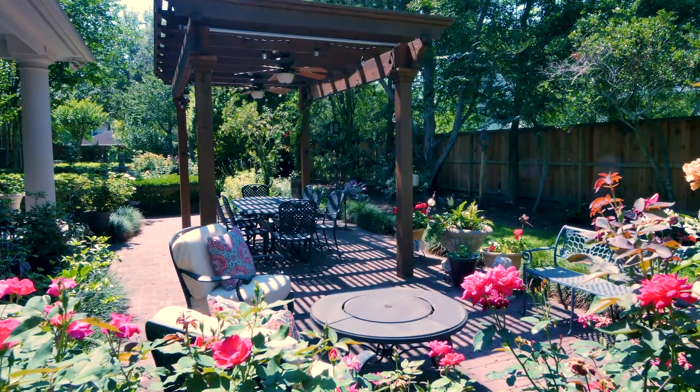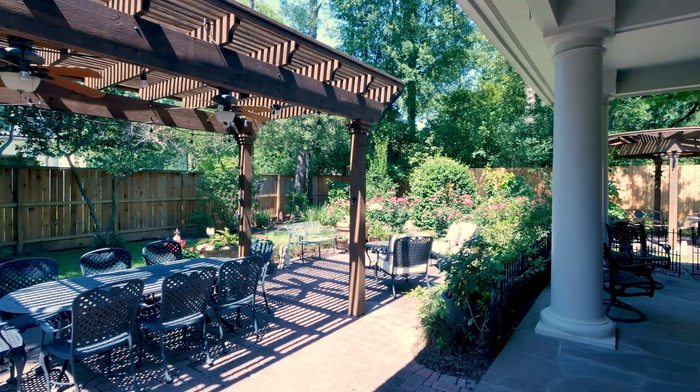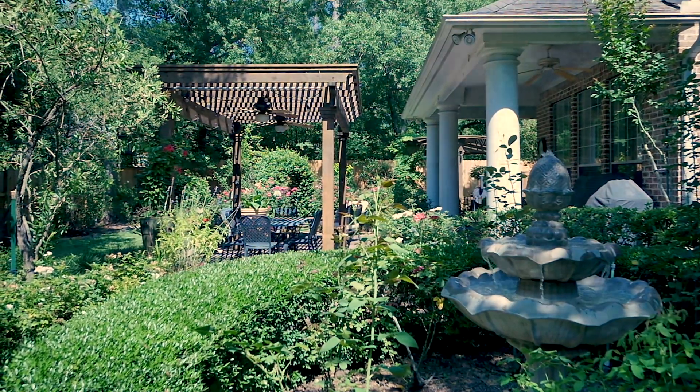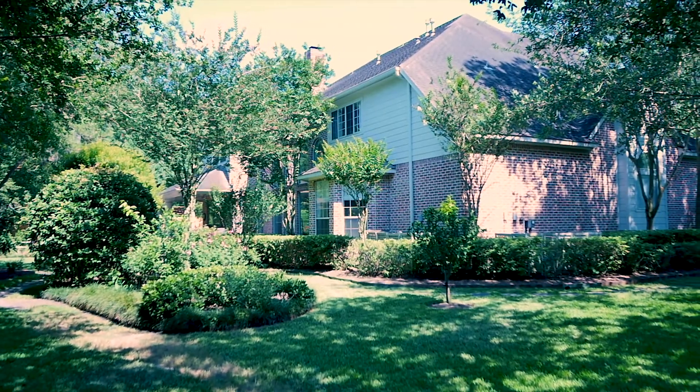From here you have access to the charming rear yard with outdoor cooking and dining, beautifully appointed gardens and enough outdoor space to accommodate a swimming pool.